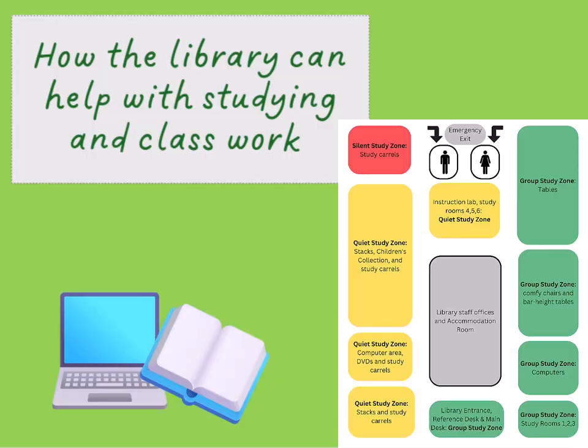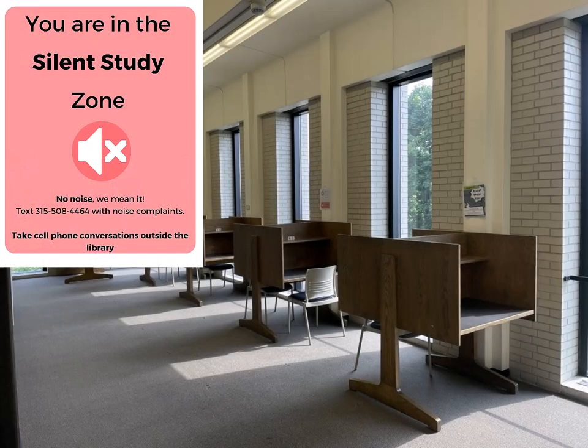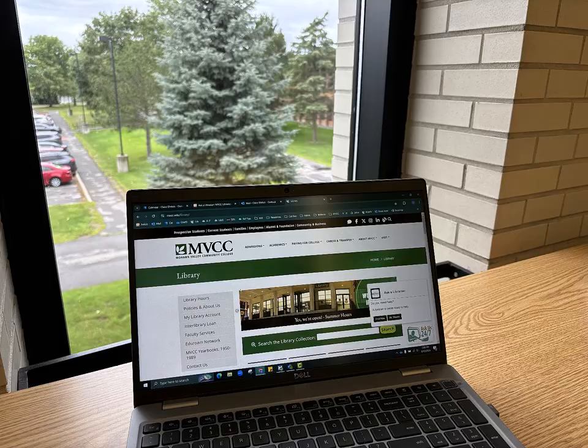The library is, in our opinion at least, the best study spot on campus. Whether you prefer to study alone where it's quiet or with friends where it's a little livelier, find your preferred study zone and enjoy the best views on campus while you work.